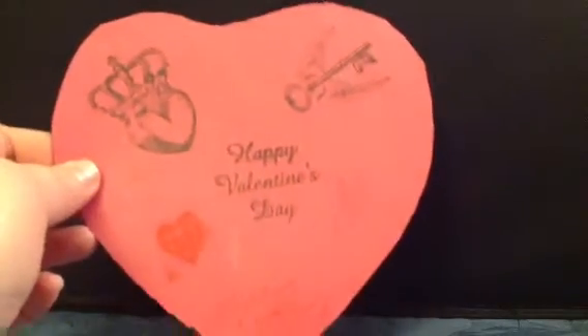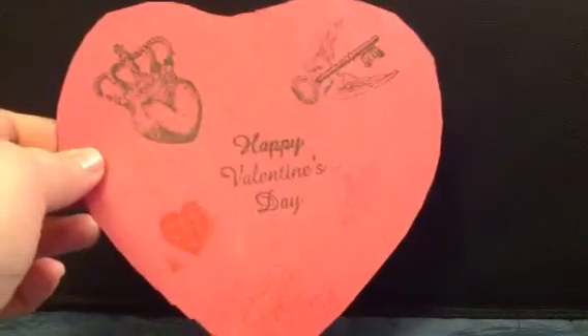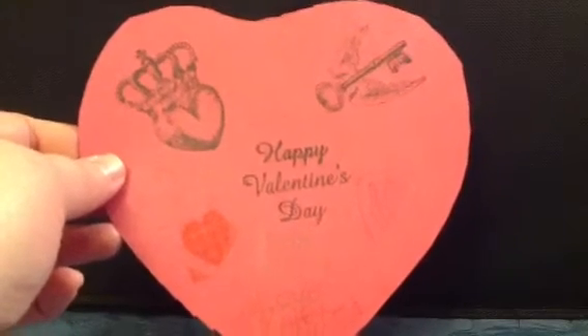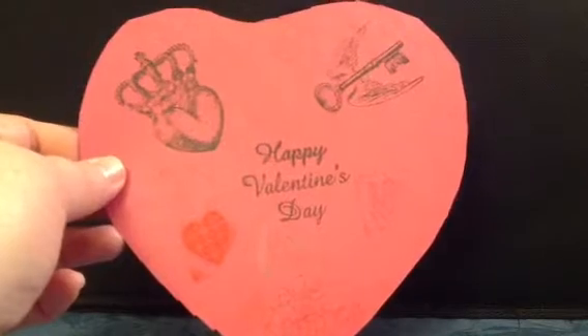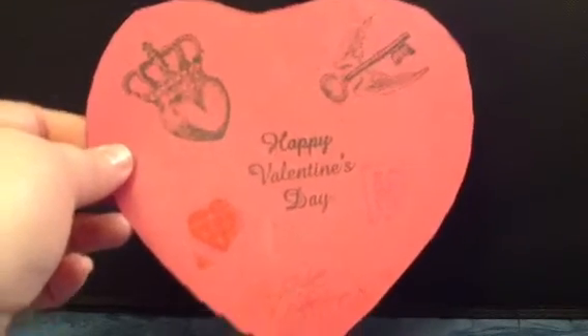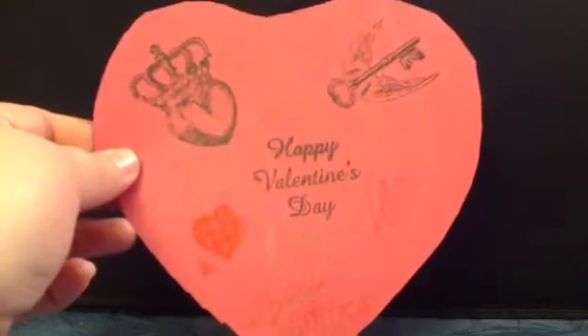Little Kristen, who was sick — I hope she's feeling better — did this really cute card. It reminded me so much of Valentine's as a kid and making valentines. She did some awesome stamping and cut out a beautiful heart and signed her little name. Just adorable, Kristen.